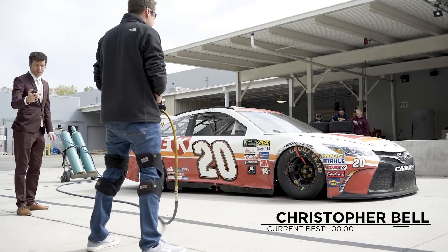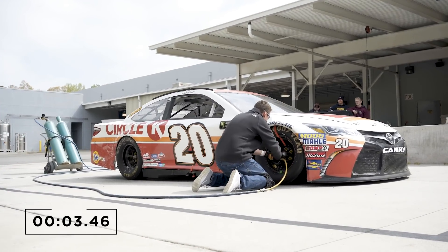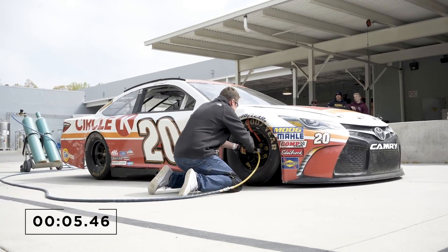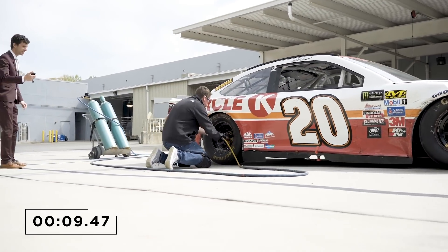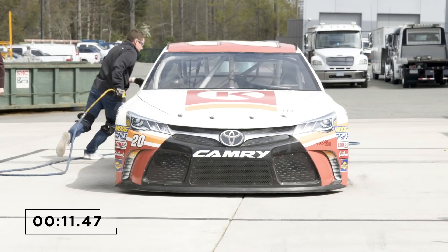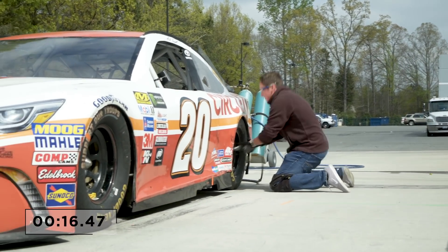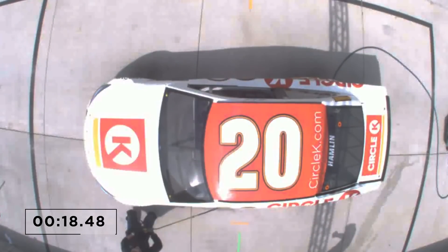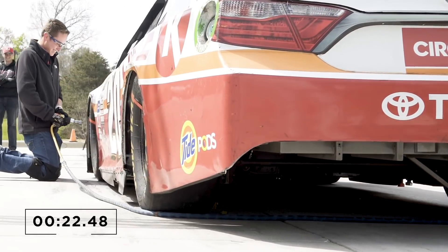Looks like Bell is walking up to the plate. Let's see what he's going to do. He approaches the right front with confidence — not bad hand speed, a little bobble there though. And he makes his way around to the right rear, pretty good hand-eye coordination. Around the back of the car. Bell getting a little encouragement from Ryan Preece, and coming around to the front.